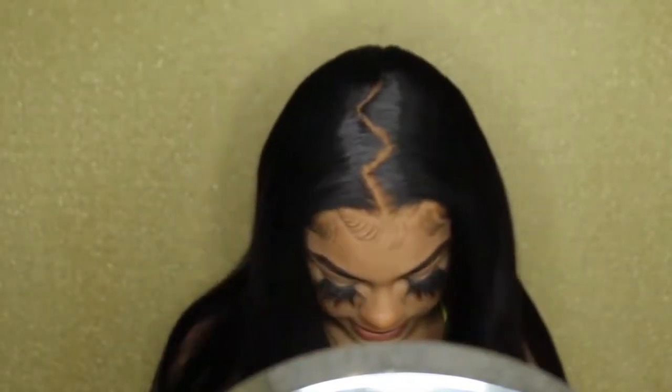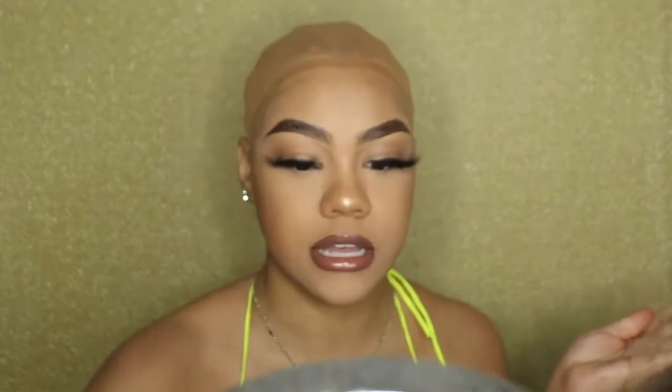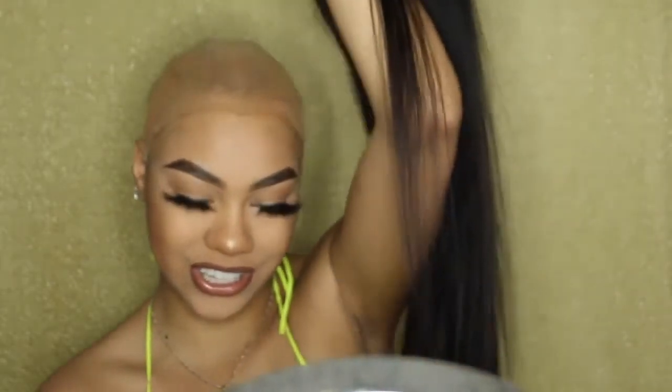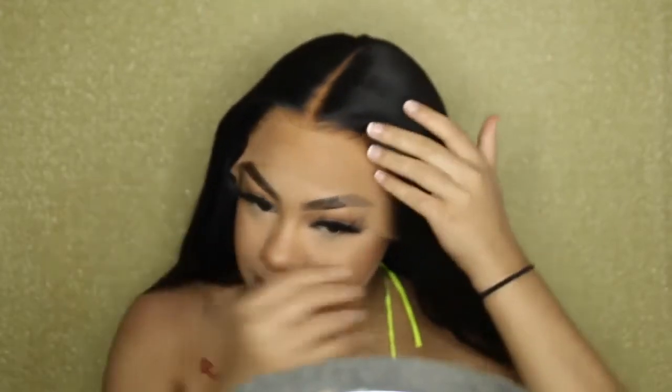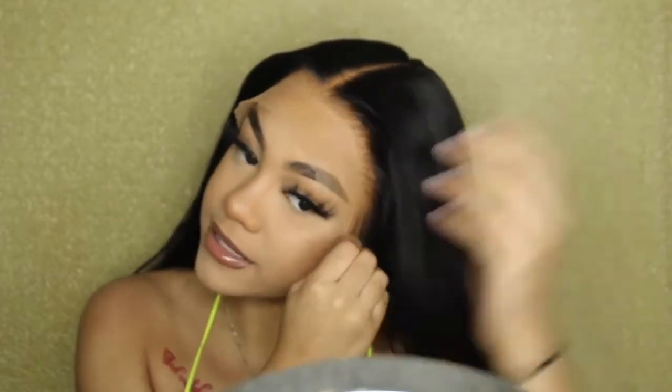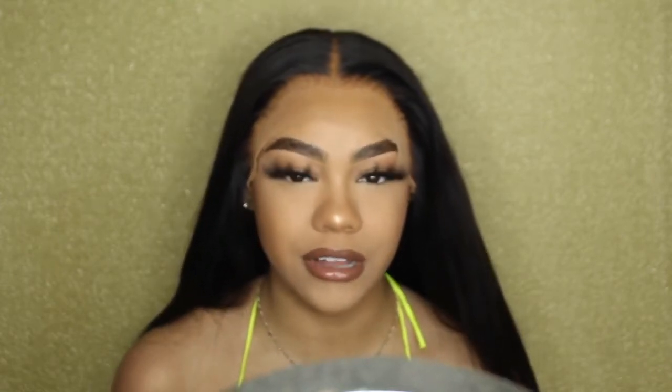Hi beautiful, welcome back to my channel. Today I'm doing a zigzag part. I'm not sure if it's HD or transparent lace, but it looks really nice — all the details will be in the description box. It is a 26-inch wig. After I spray the Arrogance Hey inspired baby hairs, I think I'm going to start doing that from now on. I've been plucking a little differently and I think it looks a lot more natural. There's a difference between a good-looking wig and a wig that looks like your actual hair.